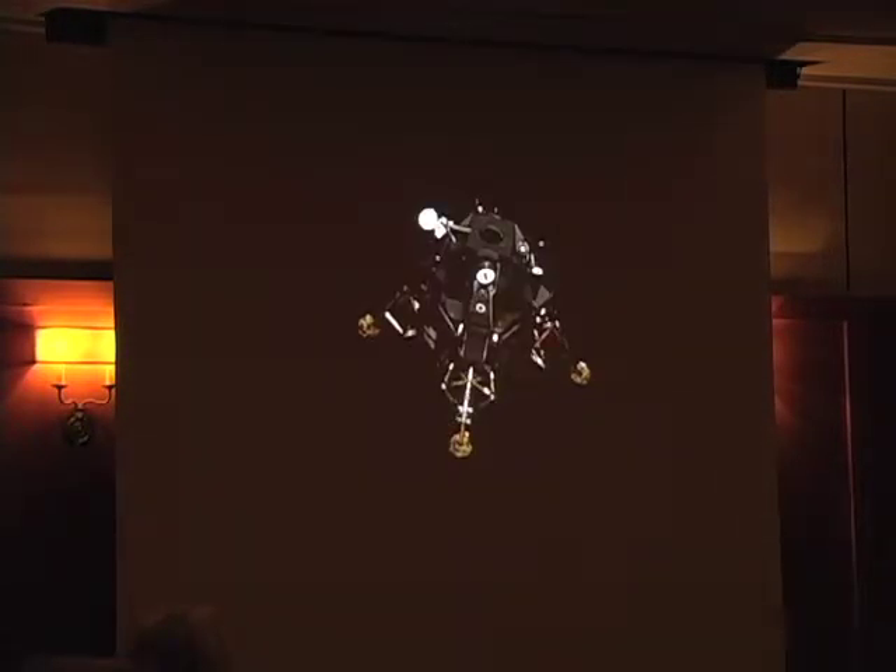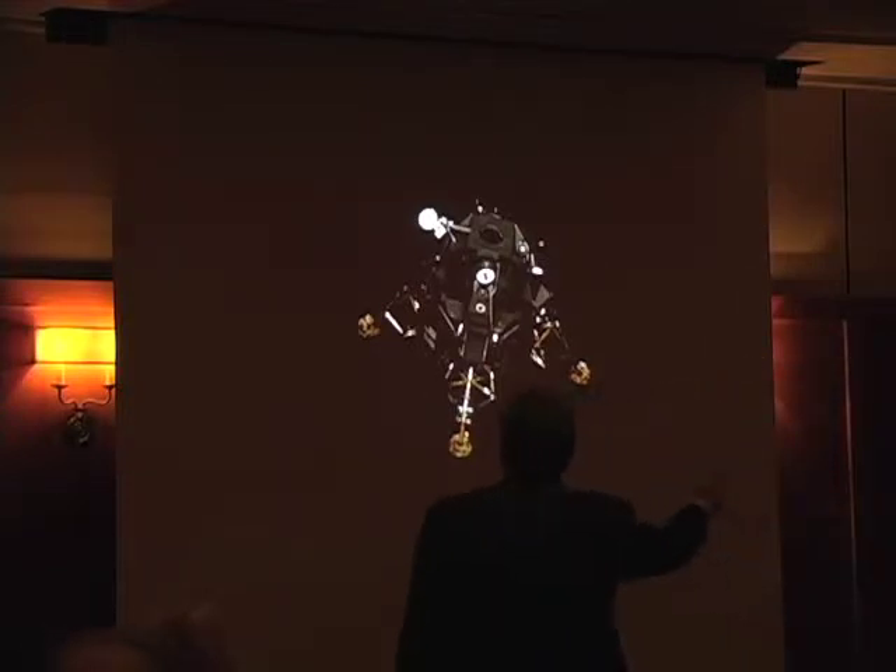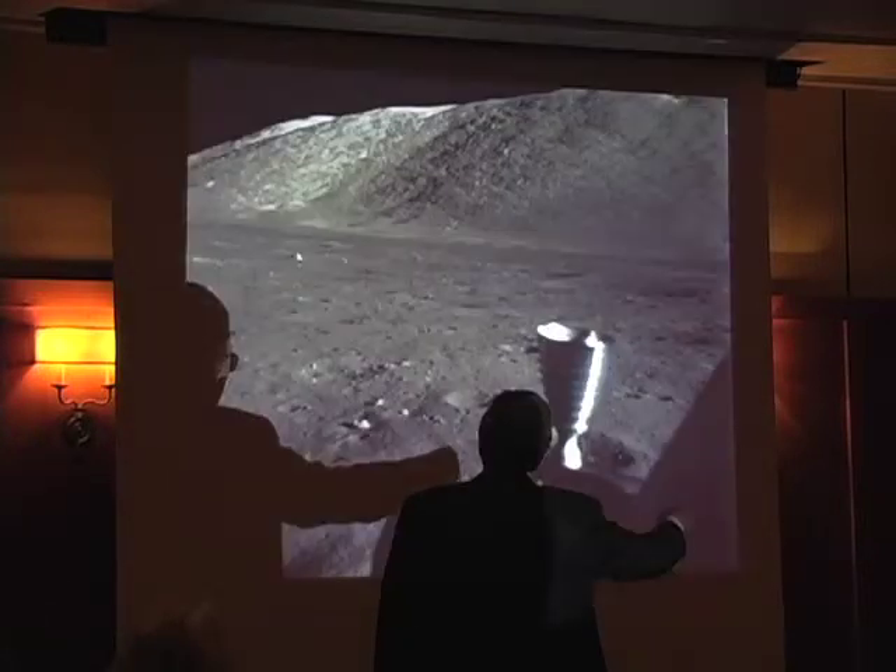That's the Challenger, our lunar module. This is the ladder and platform we used to get down to the surface.